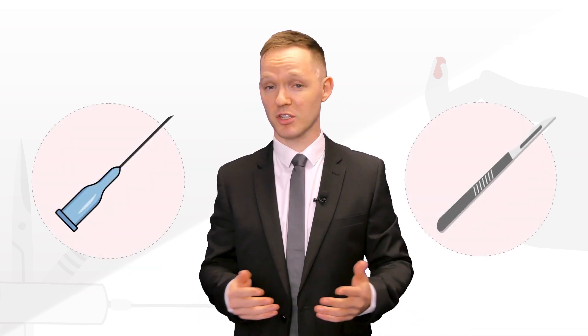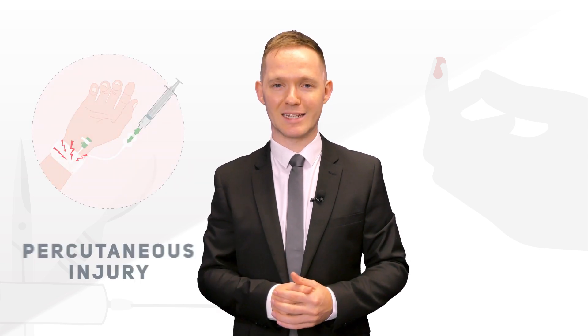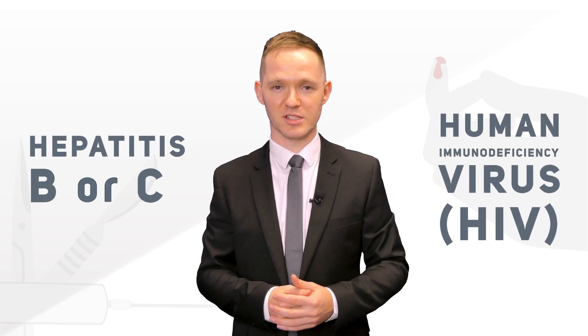A sharp injury occurs when a needle, blade such as a scalpel, or other medical instrument penetrates the skin. This is known as a percutaneous injury. Sharp injuries contaminated with blood pose a higher risk of transmitting infectious agents such as Hepatitis B or C and the human immunodeficiency virus, HIV.